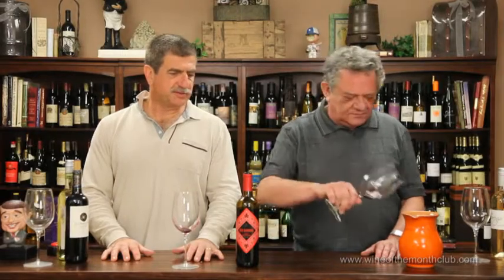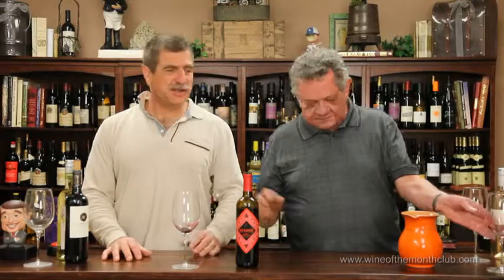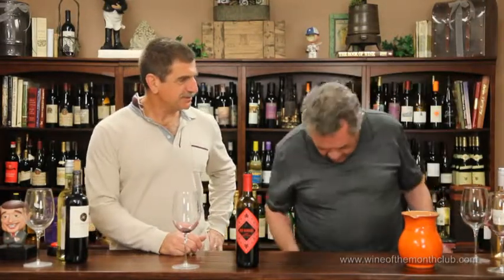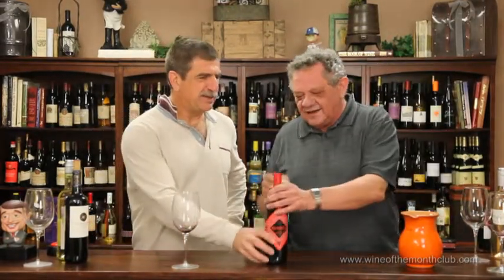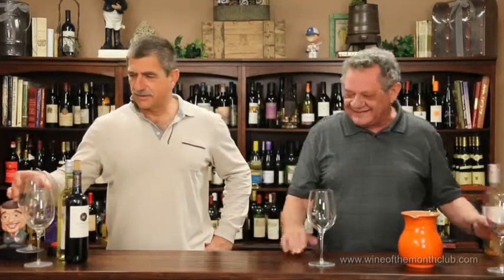I'm surprised you didn't wear black today. Well, what's-his-name died — the guy from the Dating Game. Yes, I saw that today — he hosted the show. Yes, of course he did — this was 1967 for crying out loud.